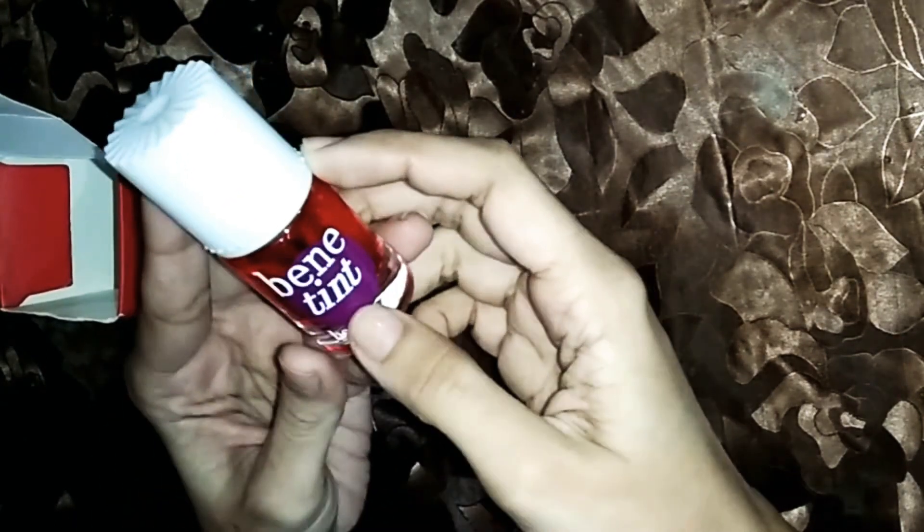Let's open it. We are opening it so you can see. In this way, this bottle is released.